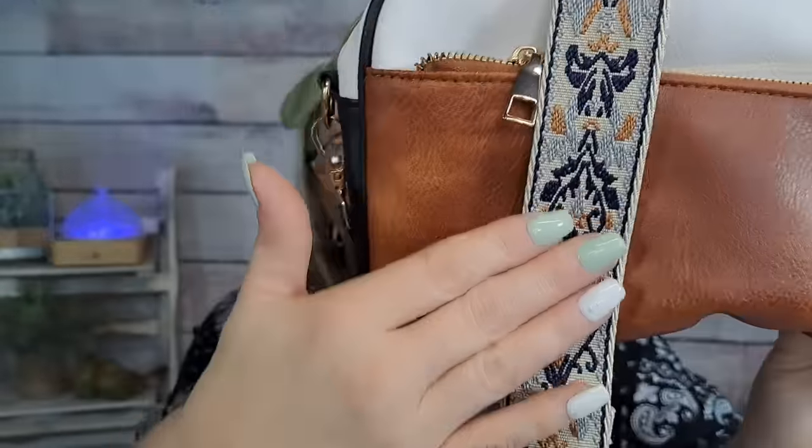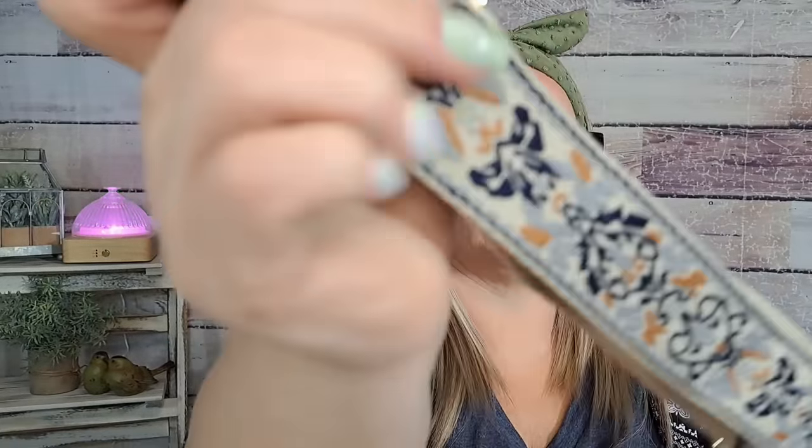You can wear it long, short, or as a crossbody — there's a lot of length on this strap. This is really cute and a great size. For $5.99 it's buttery soft and that strap is really beautiful. I mean — move over Louis Vuitton, move over Gucci, Temu coming through! $5.99 for that bag — wow.